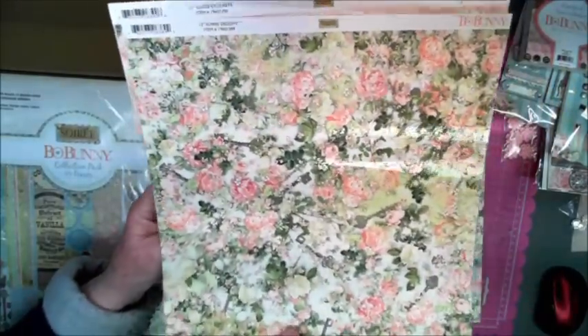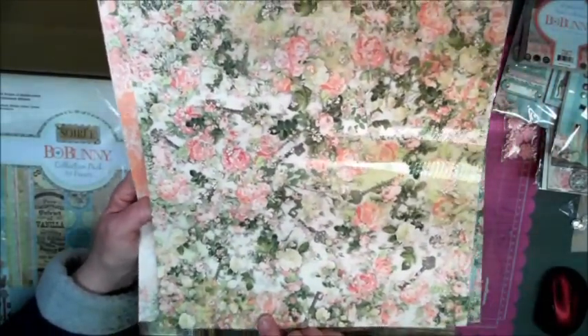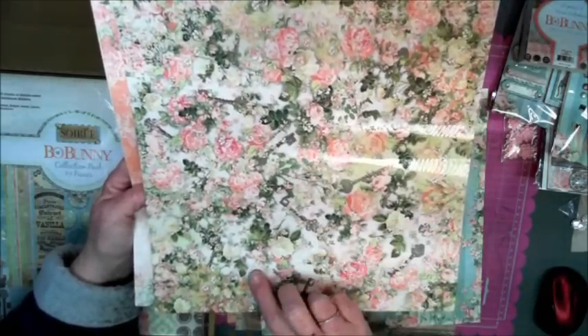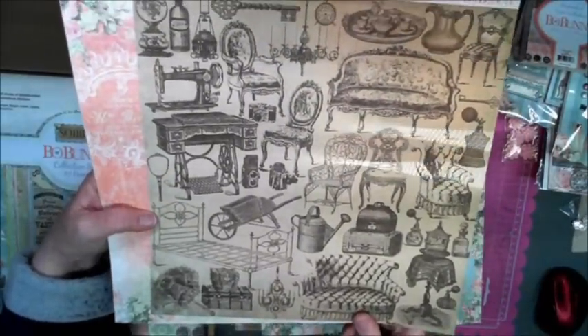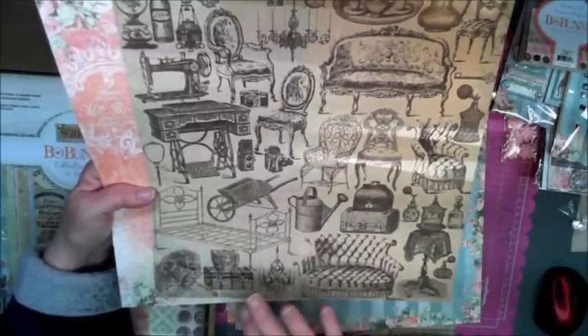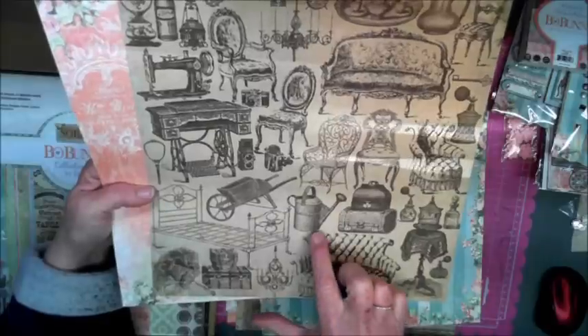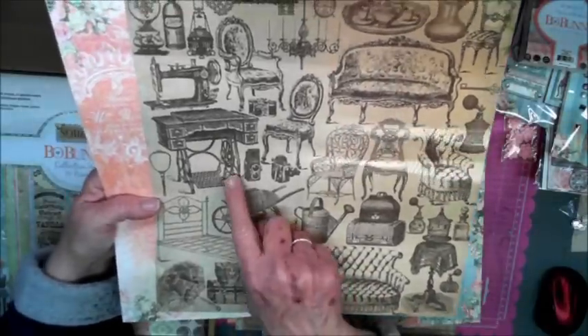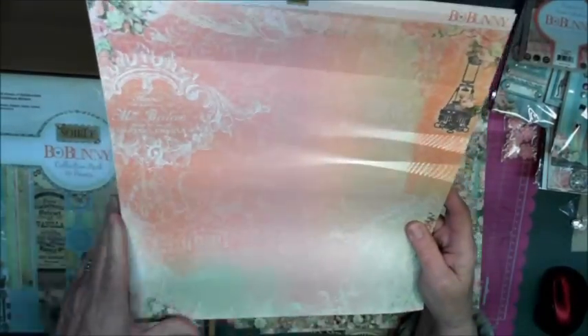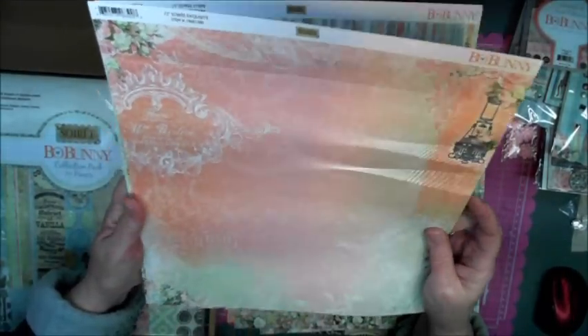Tammy said whenever she got this in she thought of me right away, so I am so lucky she did! This one is so pretty — it has florals and keys mixed in. And how cool is this — look at all the old-time vintage pieces like furniture, umbrellas, watering cans, metal frame beds, an old sewing machine. Beautiful, beautiful, beautiful.